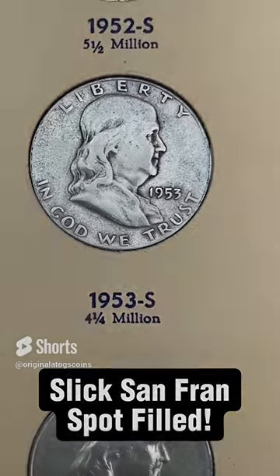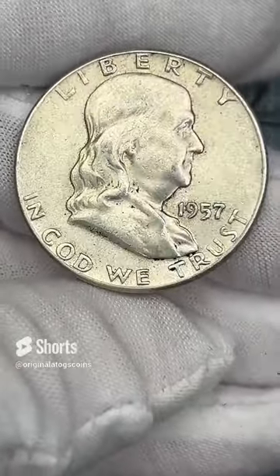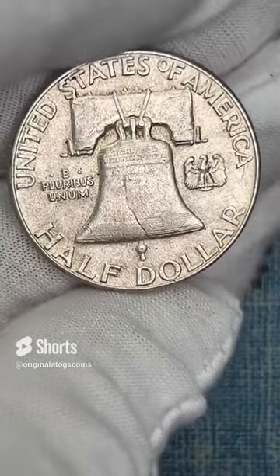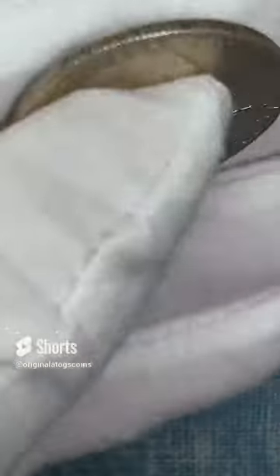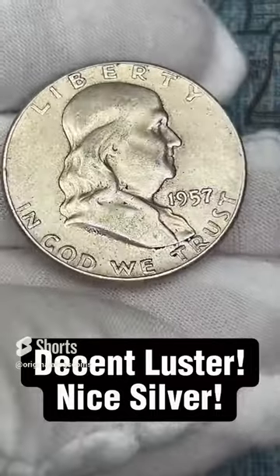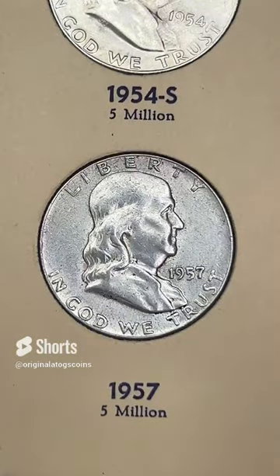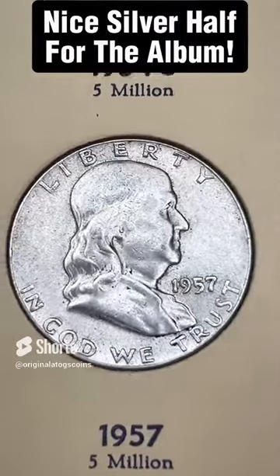Today's Benji going in our album is a 1957 out of Philly. This one does have a little wear — probably average circulation, around the XF grade level — but it does have some luster still, so it might get to a low AU. Still a nice solid Benji to go in our album. Let's add it in and fill another spot — the album is coming along nicely, getting close to having all the spots filled.